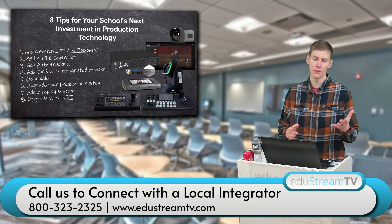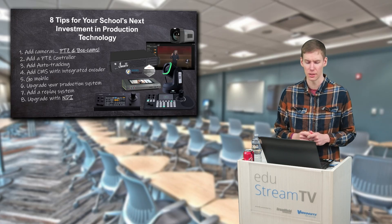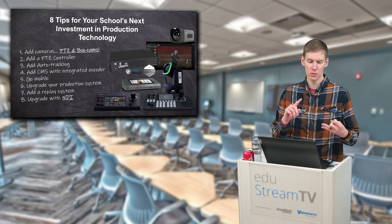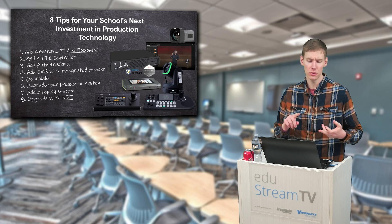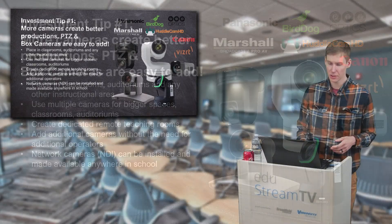I wanted to start off today's show by giving you eight tips for your school's next investment in production technology. We're going to talk about adding cameras, controllers, auto-tracking, CMSs and LMSs, going mobile, upgrading your current production system, adding a replay, and we're going to give you one last push about NDI and how far it has come. So let's get right into it.